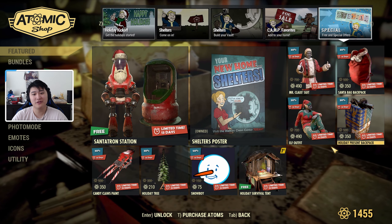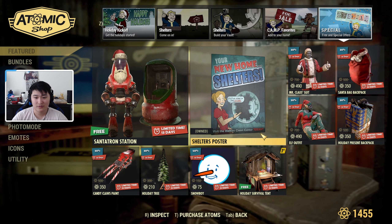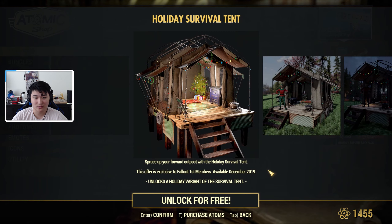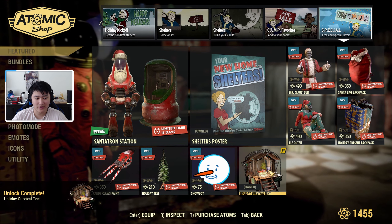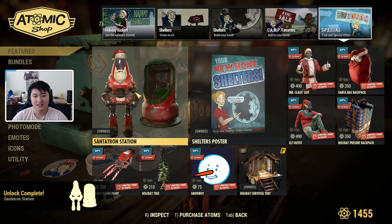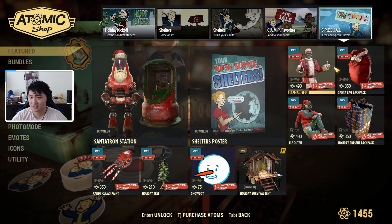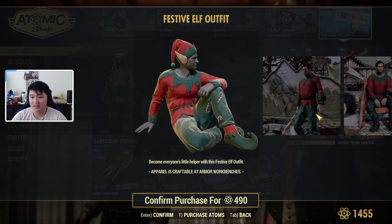Moving to Free and Special Offers, there's a bunch of Christmas items here. For Fallout First members, we have a Holiday Survival Tent which looks really nice — I'm going to go ahead and equip that. We also get a free Santa-Tron Station, so I'll collect that. We still have the Shelter's Poster, and there's also a Mr. Claw Suit and an Elf Outfit available.